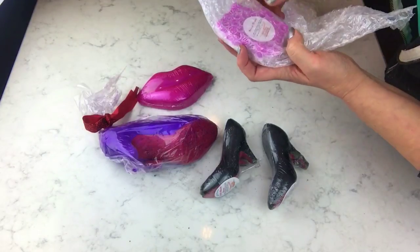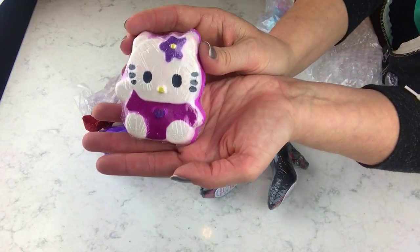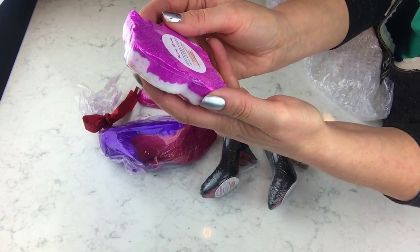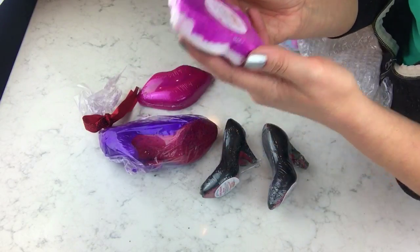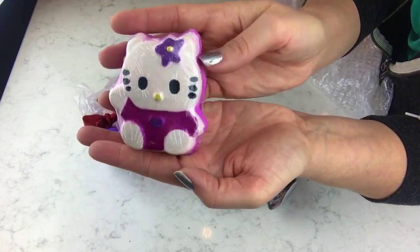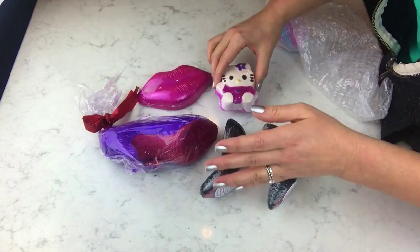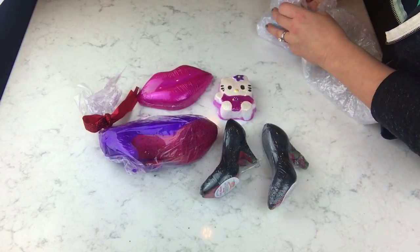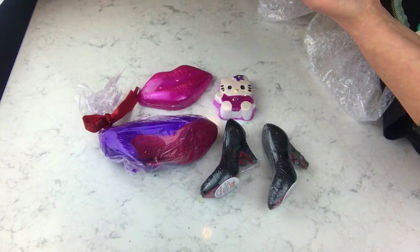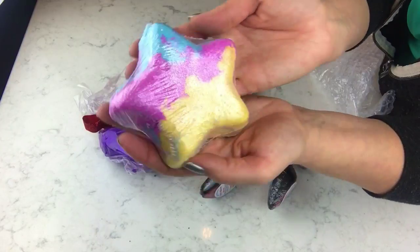I have a couple other ones in here from her — I should have asked her the names. This one says 'Meow Meow' on the back. I'll have all this information before I demo these. Look how gorgeous that paint job is, it's so pretty. And this one says 'Stellar Supernova' — how pretty is that star shape!